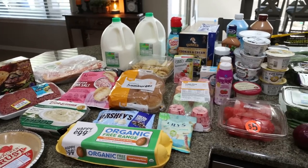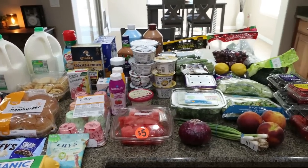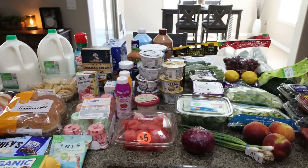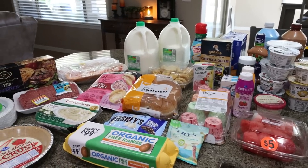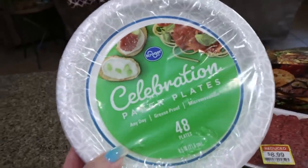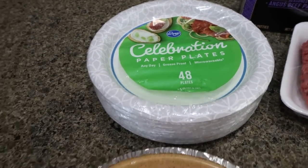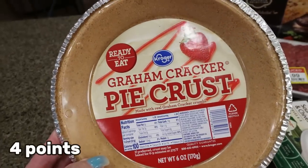Here is my huge grocery haul for the week. I shopped at my local Kroger store, which is Fry's in our area. What you don't see is a Diet Coke, a big case of water, and three six-packs of Gatorade Zero — Troy's currently putting those away in the garage fridge. I did a restock on paper plates; I had some good coupons before they expired. I also got a graham cracker pie crust for my meal prep.